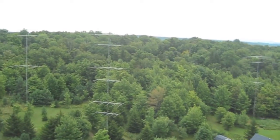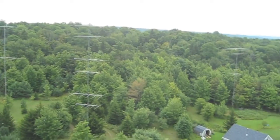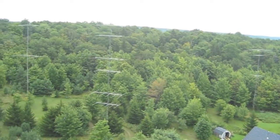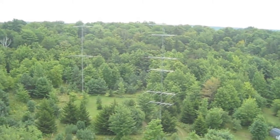Hello everyone, this is Lee WW2DX. I'm here with Ray W2RE and Hudson Valley Towers. We're up at Ray's Contest QTH up here in Summit, New York — 2,100 feet above sea level.